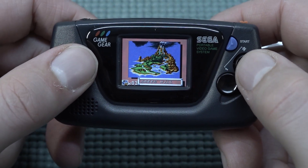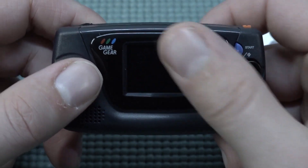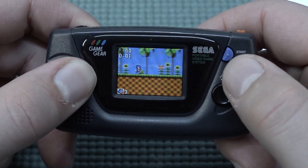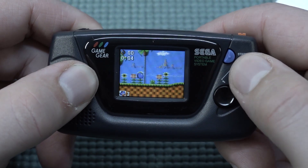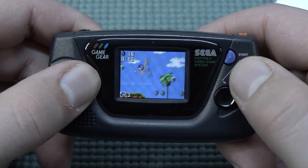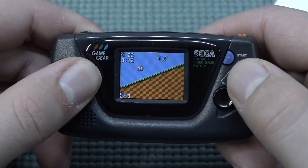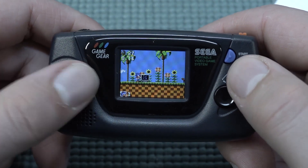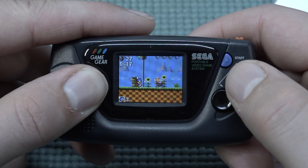Let's try a quick game of Sonic. I do like the display in general because it has a very nice IPS display. The sound effects sound amazing on this thing.